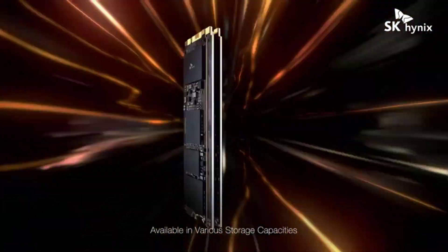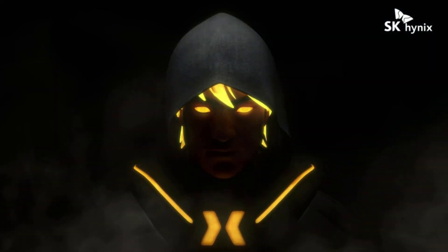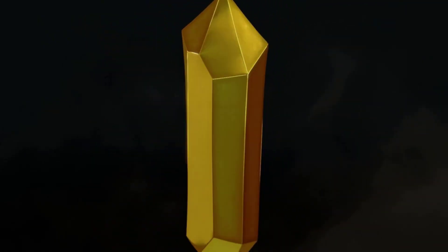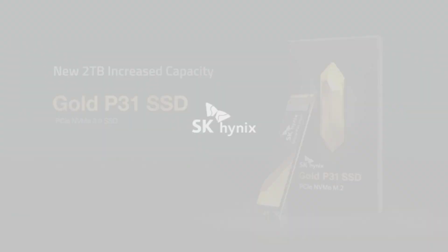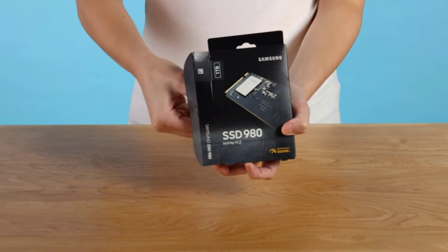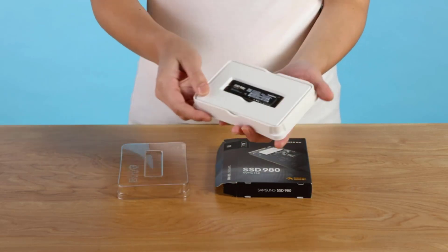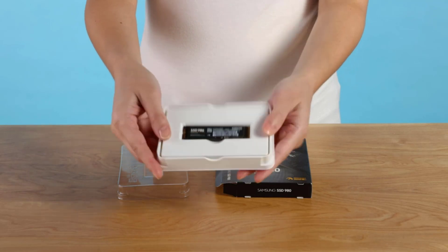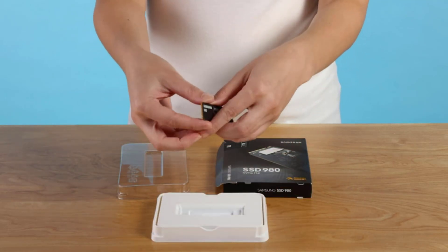SSDs are basically storage drives that offer an immensely fast data transfer speed, so that your CPU or GPU can get data from your hard drive at a faster pace. For gaming, these drives work miracles as they allow almost instantaneous loading times for even the most demanding games. If you are planning to introduce an SSD in your system, make sure you carefully check the following parameters before making your decision.